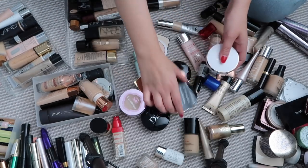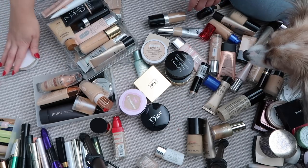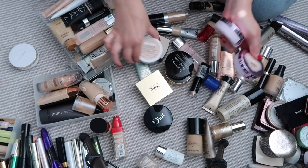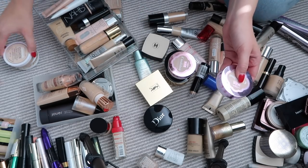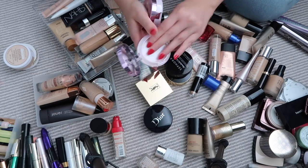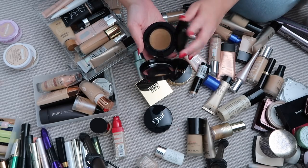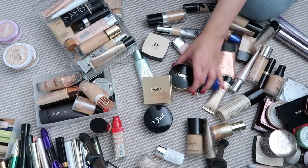I'm going to pick out all the cushion foundations first — they're definitely my favorite things at the moment. These two are new, the Clarins cushion foundations — I'm wearing one today. I'm keeping those. The L'Oréal and Maybelline cushion foundations are both really good drugstores — I only just got the Maybelline so I'll hang on to it. The L'Oréal ones might not have much product left though. This Sephora one I never really liked — I got the wrong color — so that can go.